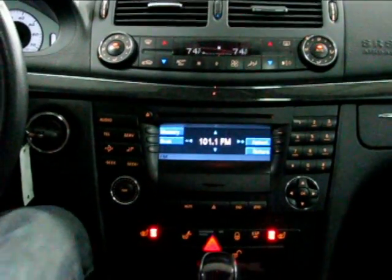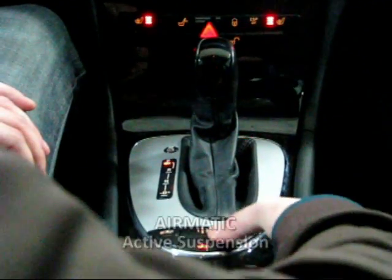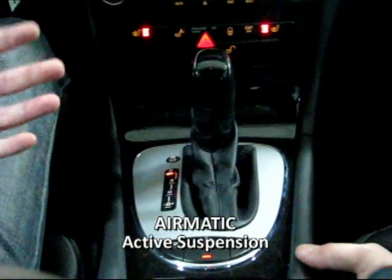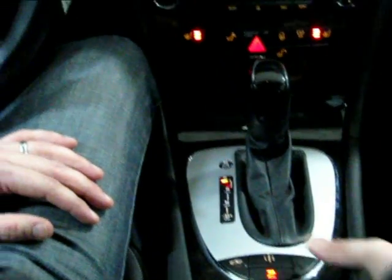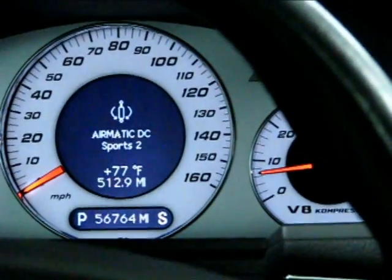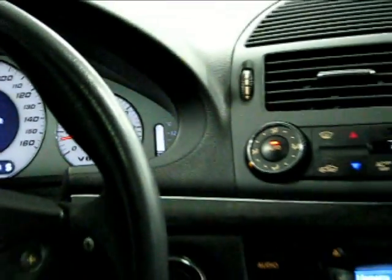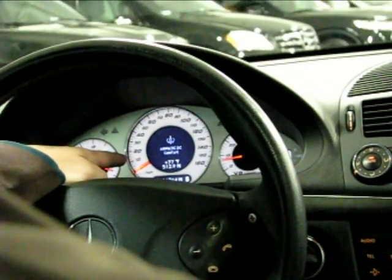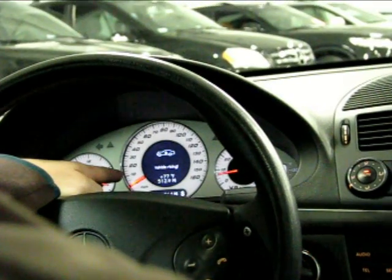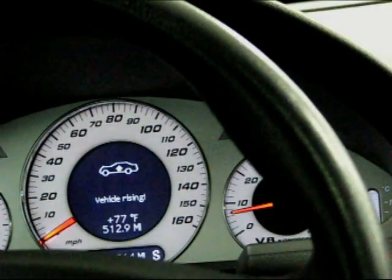The air-ride suspension has three settings. Right now it's on the normal comfort setting. Press it once and it illuminates to go to Sport 1; press it again, it goes to Sport 2 — that particular setting will ride very hard. Up here you'll also see, once you hit the button to the left, vehicle rising. You can actually raise the car up to clear low-slung objects. It's a pretty cool system.